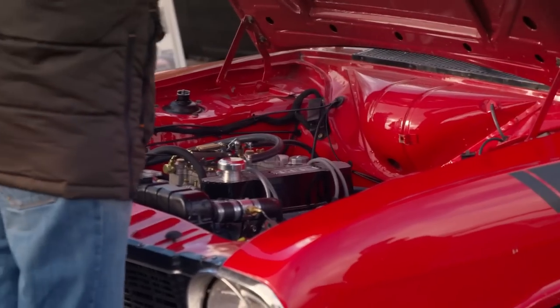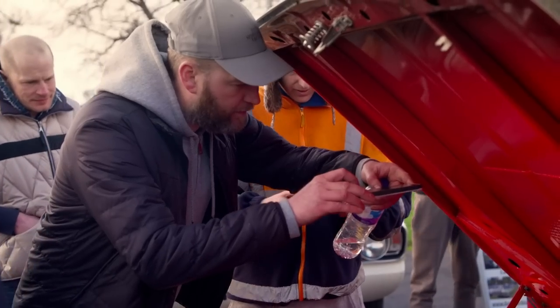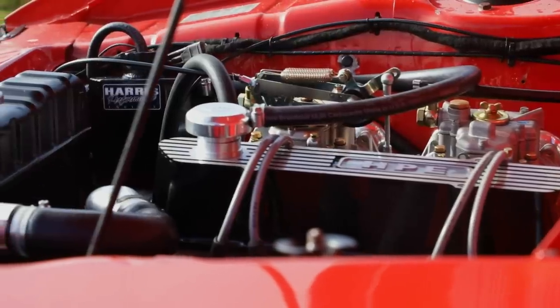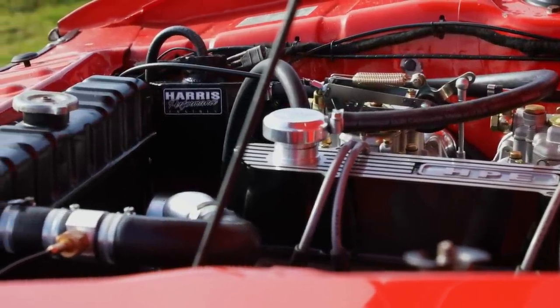In the paddock Drew pops the bonnet to show off the Harris engine — and declares it sold. It's a warm crowd, and chatting to other enthusiasts Drew feels vindicated; the things they've done, the guys seem to like. He's happy with where the project ended up. Lovely job. Next one.